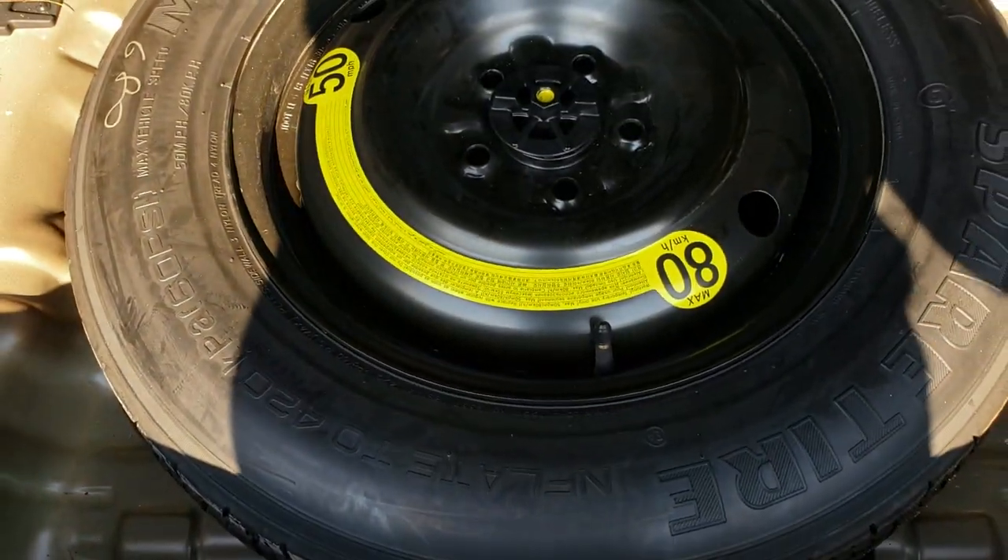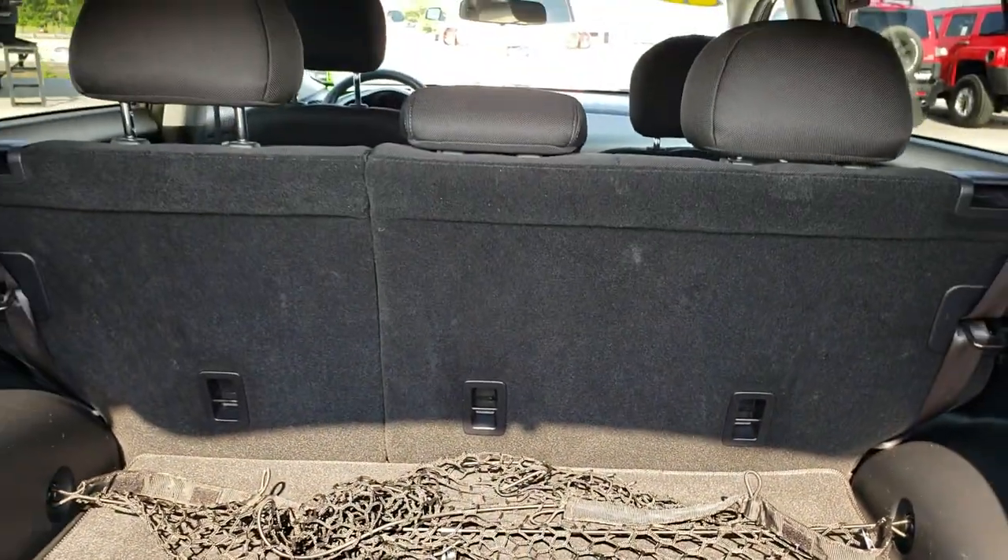That's where the spare tire is, along with the jack and tools. The seats do fold down for extra storage.